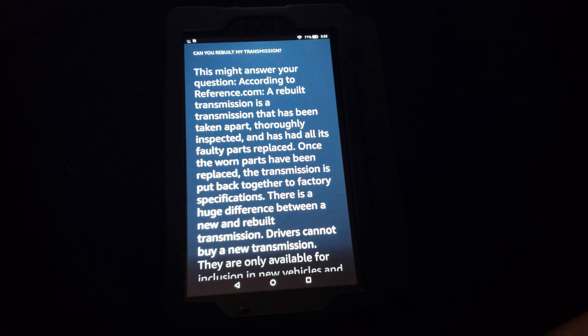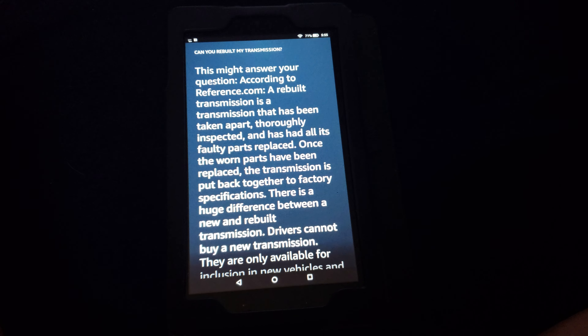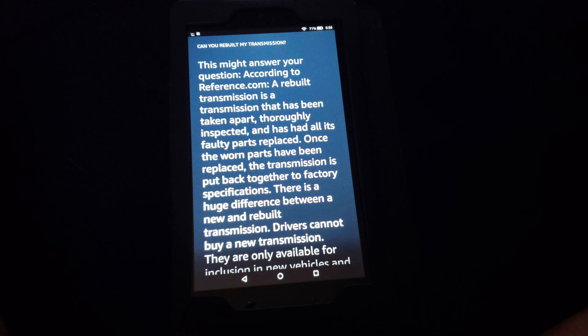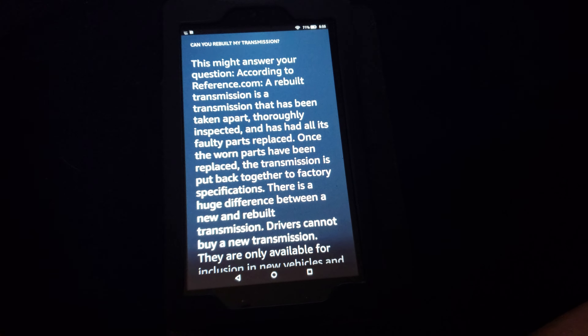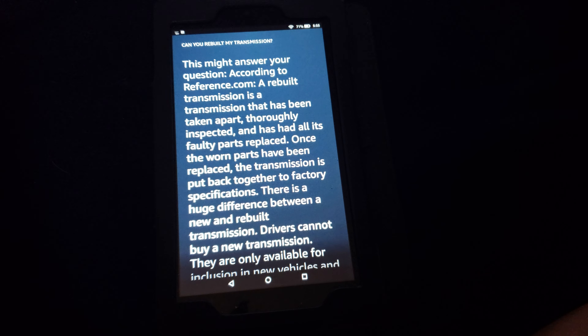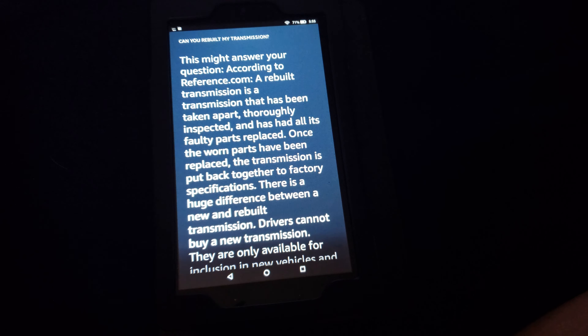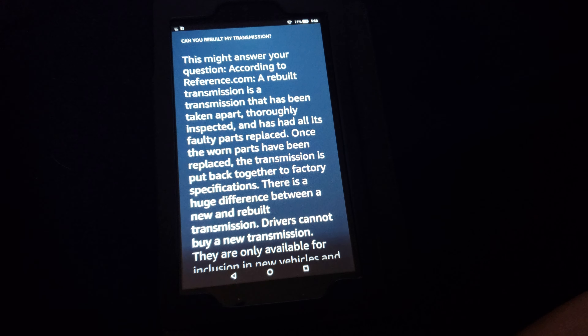There is a huge difference between a new and rebuilt transmission. Drivers cannot buy a new transmission — they are only available for inclusion in new vehicles, and this goes for those purchased at a dealer as well. Each transmission purchased from a dealer is a remanufactured or refurbished transmission, so drivers should be wary of a transmission being sold as new.